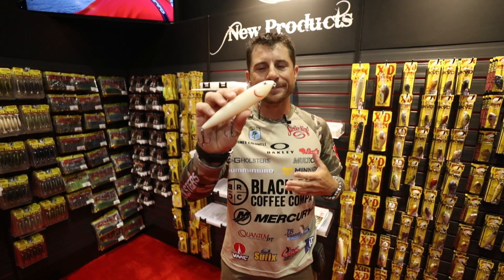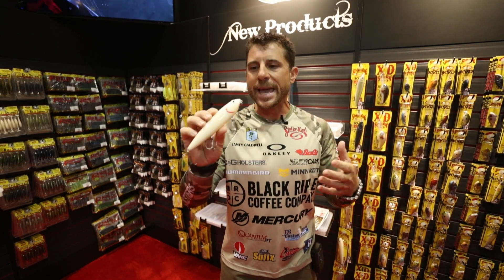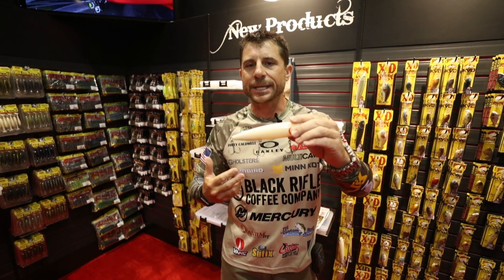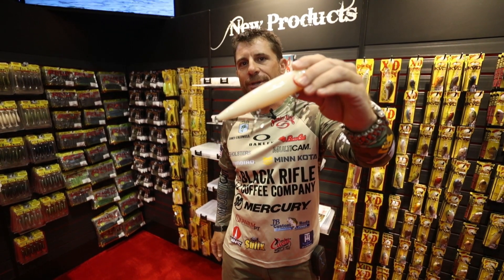This new Mega Dog, it's sick. The action on the Sexy Dog is amazing — you can walk it, it walks great, it catches fish — and now in a new Mega size, catch even bigger fish.